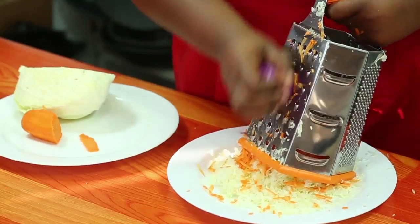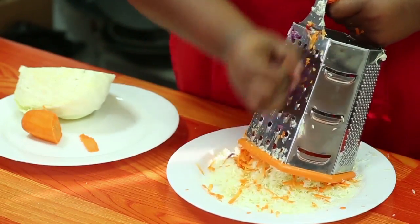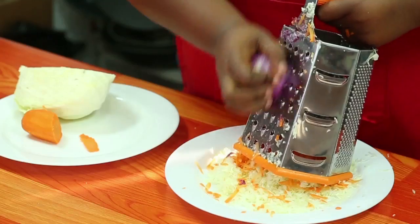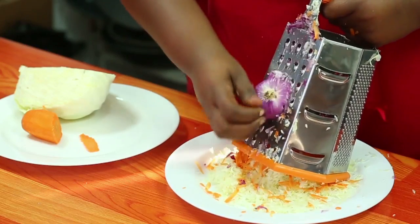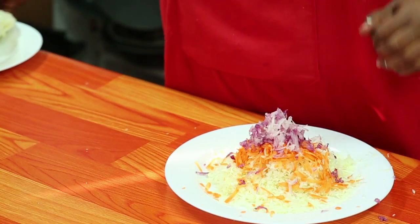Alafu nitaweka kitungu, style ni hile hile, na chinyo pia nita shred. Sasa basi, kama una watoto wadogo, kitungu watoto wengi hawapendi. Kwa hiyo, ukitumia kitungu katika style hii, si rahisi mtoto kunotis kwamba anakula kitungu. Hasa utakapo kuja kueka salad dressing juu yake, au mayonnaise yote ambayo unapenda. Unaona jinsi ambavyo kitungu chetu kinaonekana?